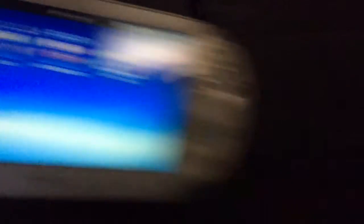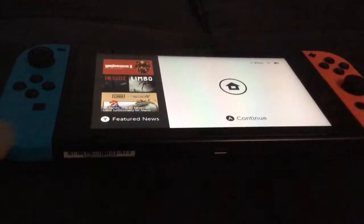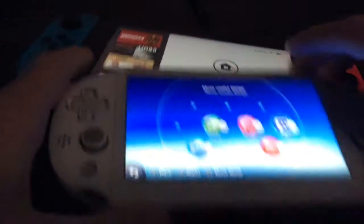Now to talk about the Switch. Unlike the Switch Lite, you can hook it up to the TV — it comes packaged in the system. That's also a con about the Vita, because you'd have to buy a PS TV.